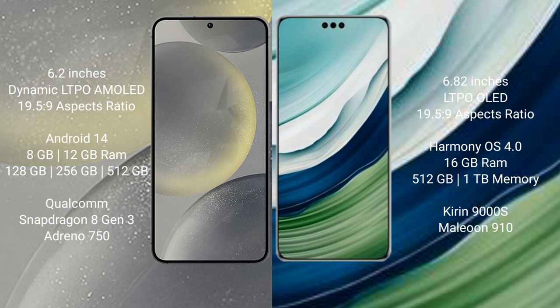The Samsung Galaxy S24 runs on the Android 14 operating system. The Huawei Mate 60 Pro Plus runs on the HarmonyOS operating system.